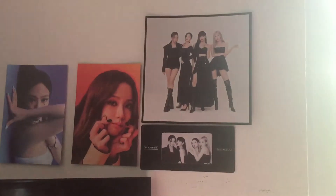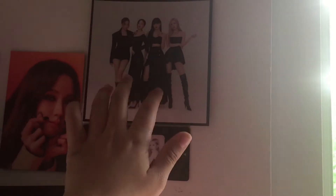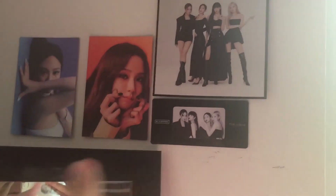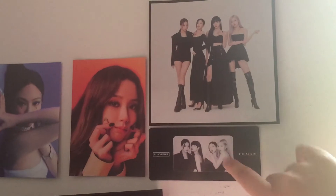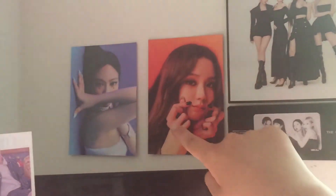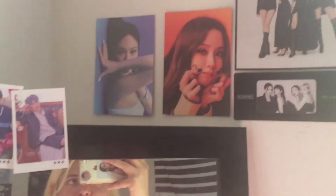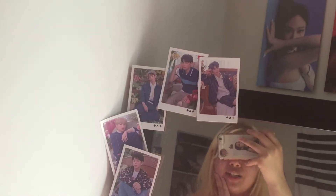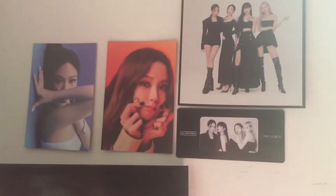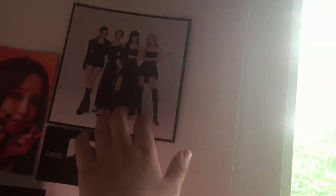And then up here I have some Blackpink pictures. These came from the album. We got all of them here — and then we got Jisoo and Jenny. These pictures I got from my friend, I think for graduation.